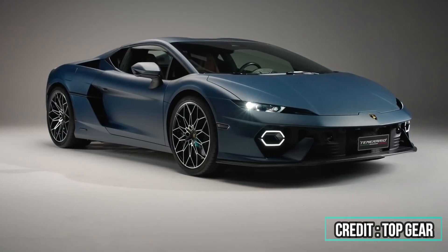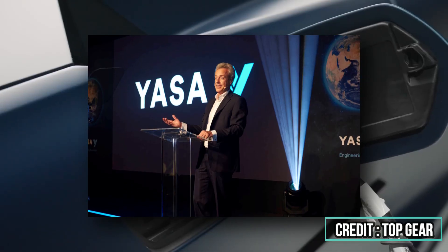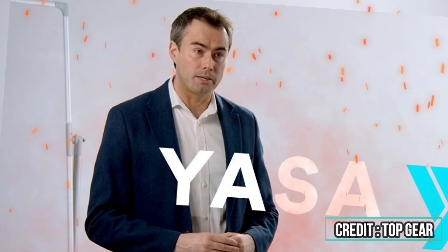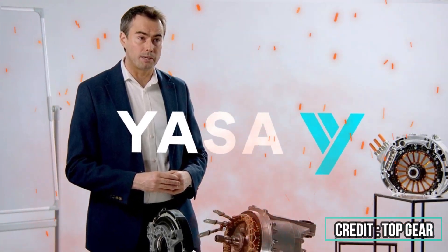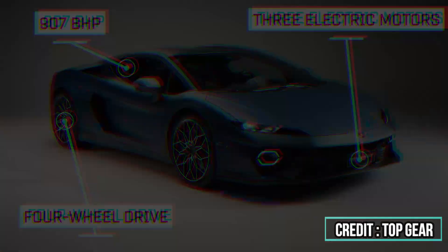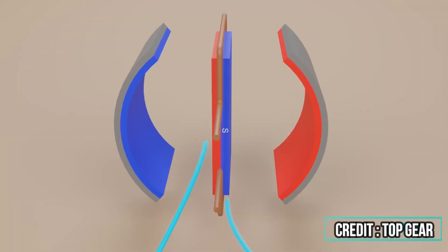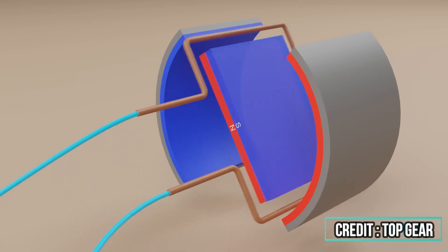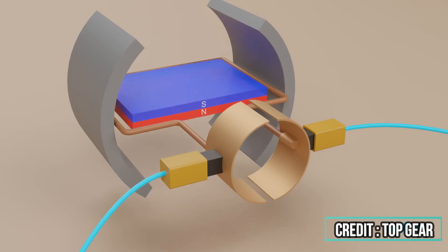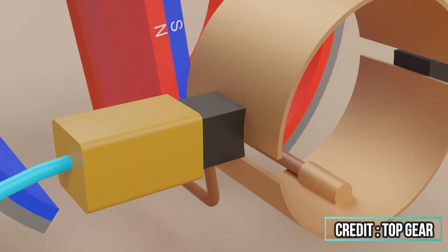At the heart of this innovation is the Axial Flux Motor, a design refined by the company YASA. Founded in 2009 by Dr. Tim Woolmer, who originally developed the prototype during his PhD, YASA's design offers a twist on the traditional Axial Flux concept. To understand what makes it special, remember the basics of electric motors. Typically, magnets are mounted on a rotating core called the rotor, surrounded by copper windings in the stator. When alternating current flows through the windings, a rotating magnetic field is created, causing the rotor to spin.